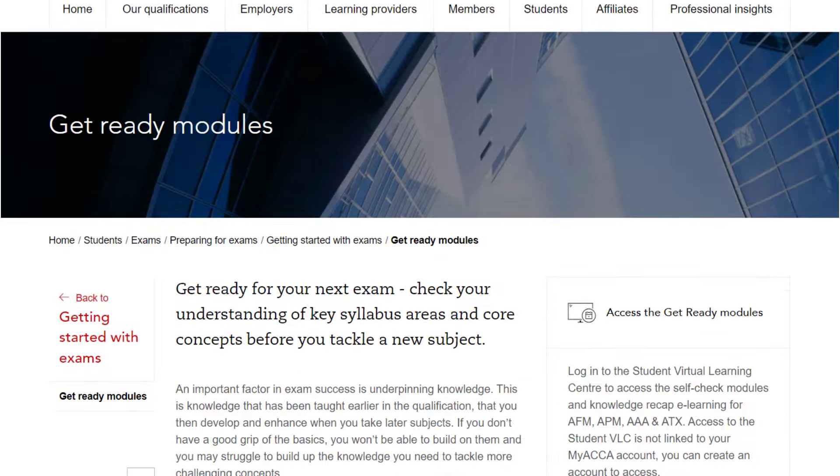Upon completion of a quiz, you'll be presented with detailed feedback on the responses you've provided, as well as guidance on additional ACCA resources to help you better understand that topic area. You can reattempt the quizzes multiple times, thereby enabling you to improve your score and feel more confident in the underlying knowledge.